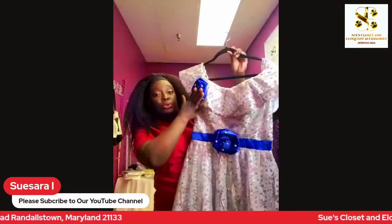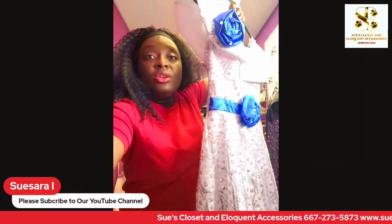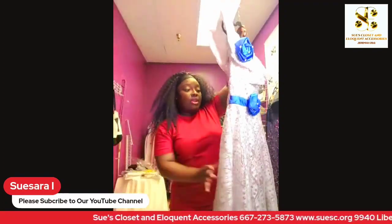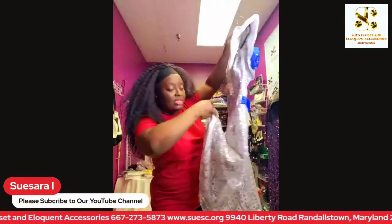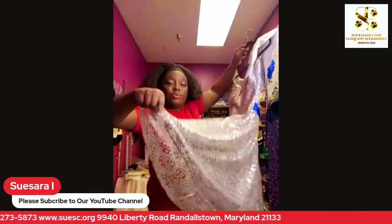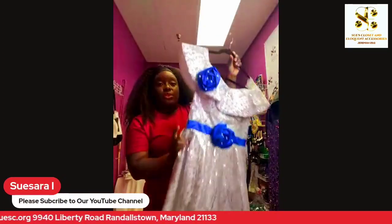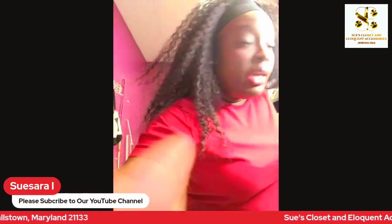Some people say, 'Oh, what color is that?' It looks a little grayish, but it is not gray — there's silver on it. The lining inside is white, as you can see, but the dress fabric itself is kind of see-through and it's silver.